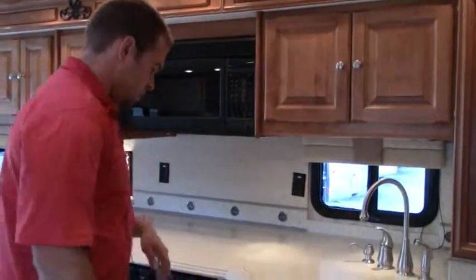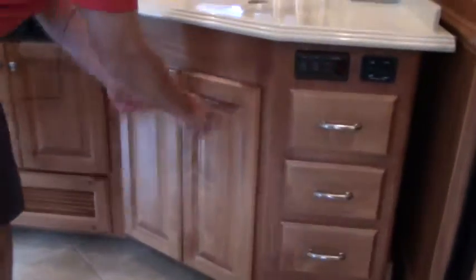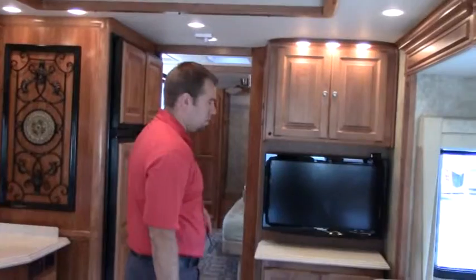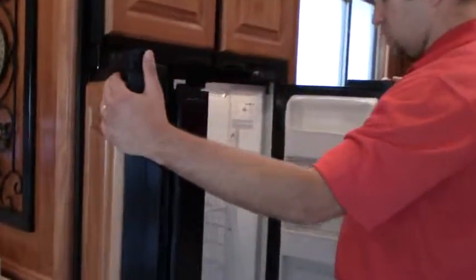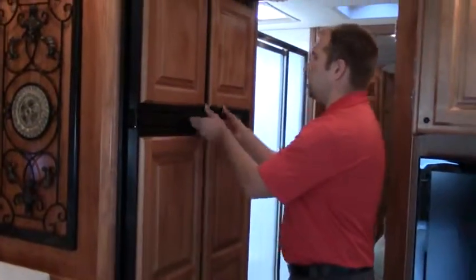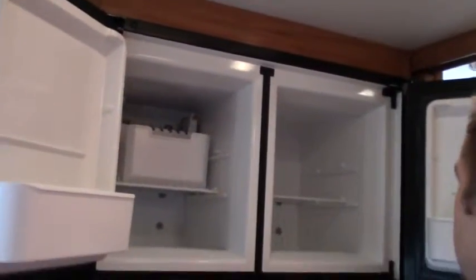Convection microwave with extra storage underneath. There's another TV in the middle of the coach, giving you three TVs total — one in the front, one in the middle, and one in the bedroom. The booth dinette also converts to a bed. In this 36-foot coach you have a double-door fridge and a separate double-door freezer. Very clean and well cared for, with an ice maker in the freezer.